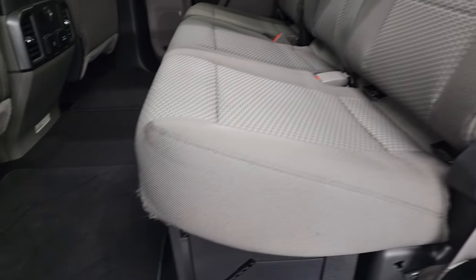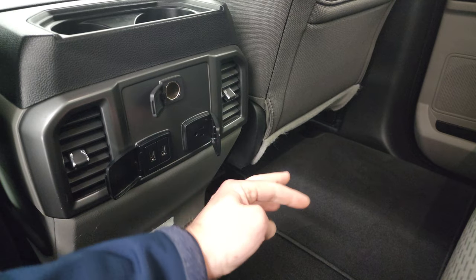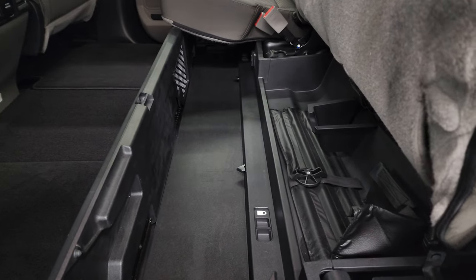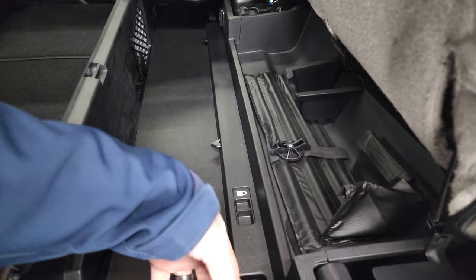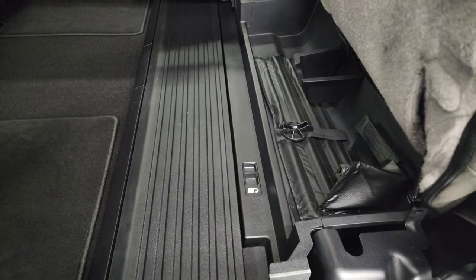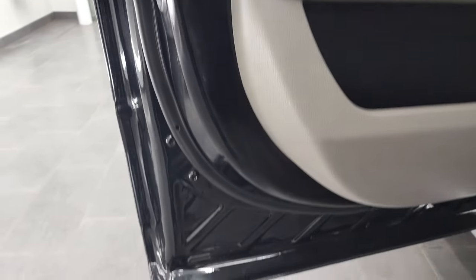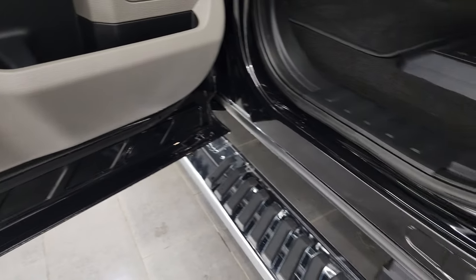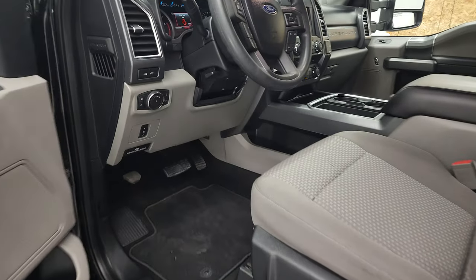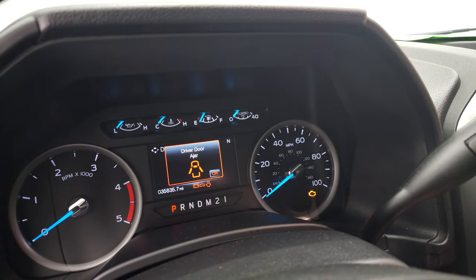The seats are in fantastic condition, and the carpeting and floor mats are really nice too. You get a 12-volt power point, two USBs, and another 110-volt 400-watt max plug-in back here. There is a storage container back here that will fold down nice and flat — that's a nice feature. Side curtain airbags, child safety locks on the back doors, and the bottoms of the doors all look very good on this truck. This thing is in amazing condition for being a 2018 with 35,000 miles — it's darn near like new.